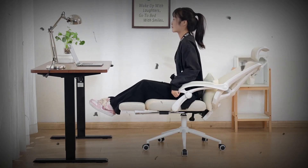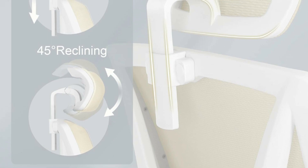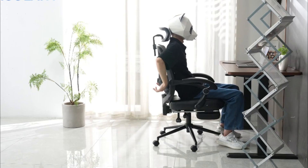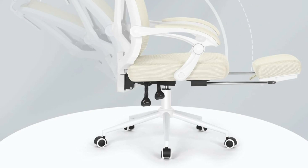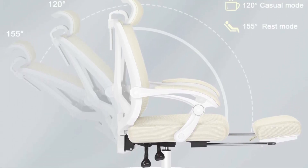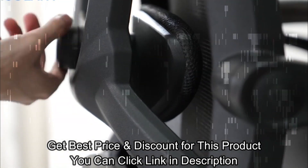Made from soft and breathable fabric, the backrest reduces discomfort caused by heat and sweat. The newly defined 2D lumbar support offers both up and down, before and after adjustments, giving you a more fulfilling support experience. Unlike single direction up and down adjustments, the added flexibility of before and after adjustments provides you with more options. Furthermore, we include a complimentary headrest to save you from any additional expenses.